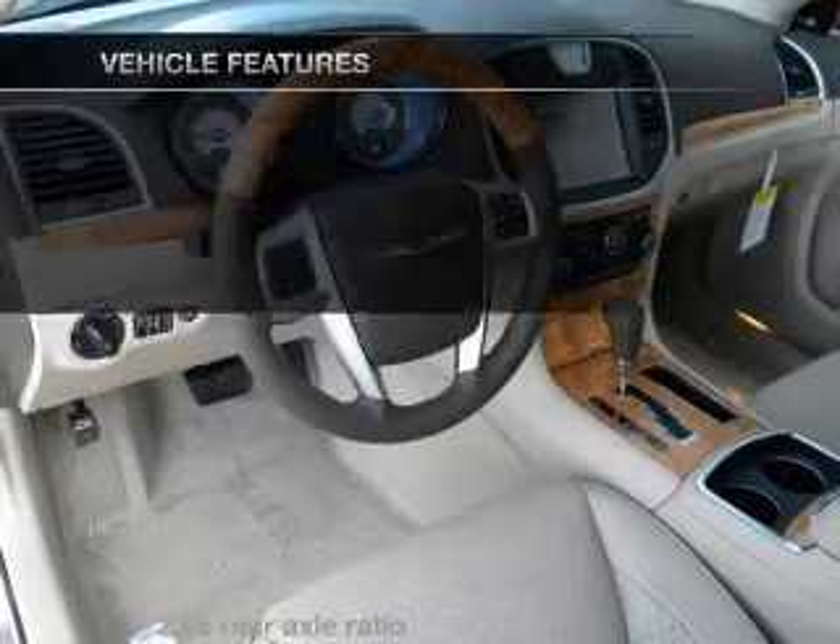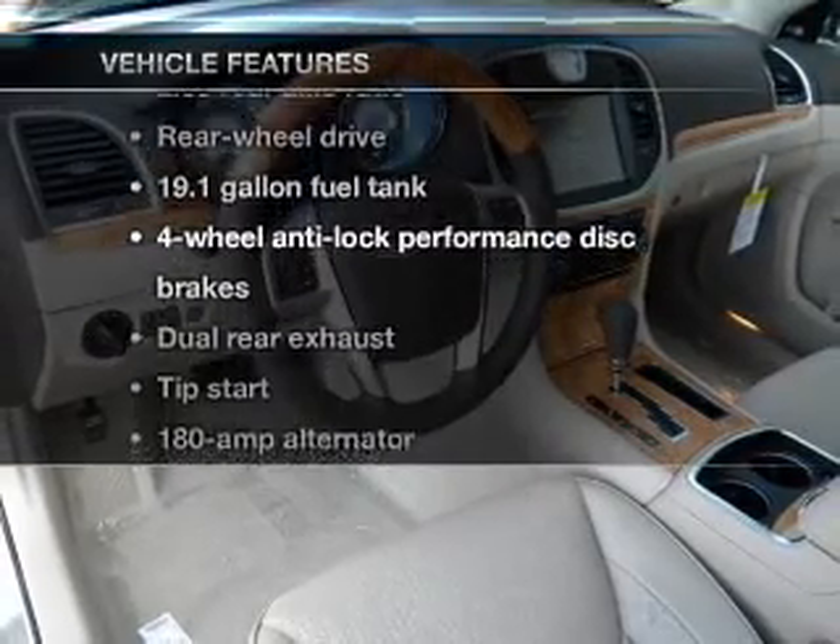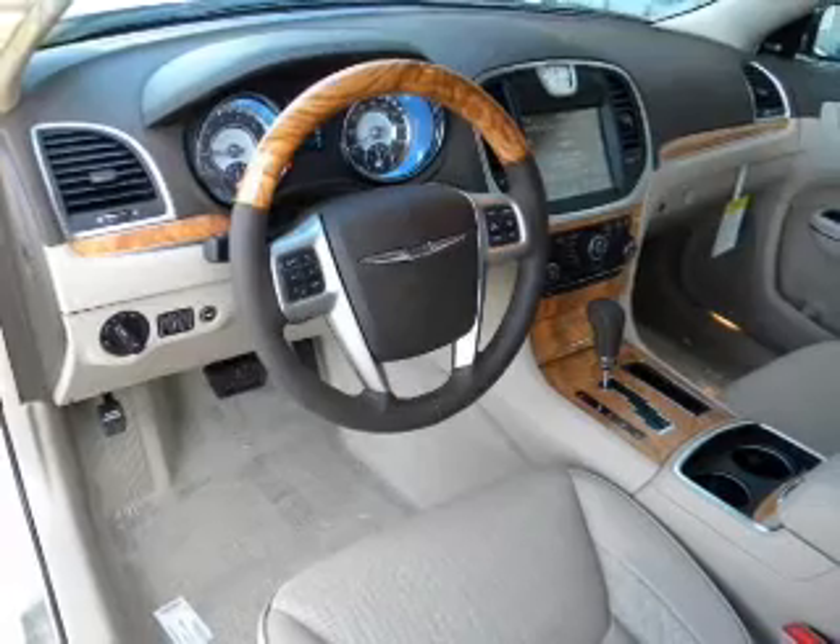Pamper yourself with memory settings. Plus, enjoy these notable features included in this vehicle: air conditioning and an alarm system.